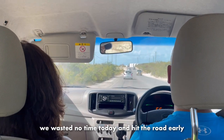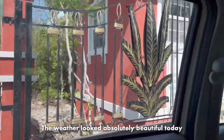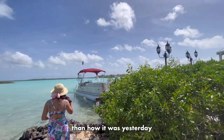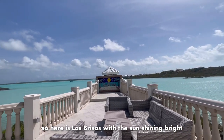Day 4 - we wasted no time today and hit the road early to go back to La Brisas for our excursion. The weather looked absolutely beautiful today with clear skies and sun shining down on Chalk Sound. As you can see, the water is a lot brighter than how it was yesterday and it made the place look even more beautiful. So here is La Brisas with the sun shining bright.